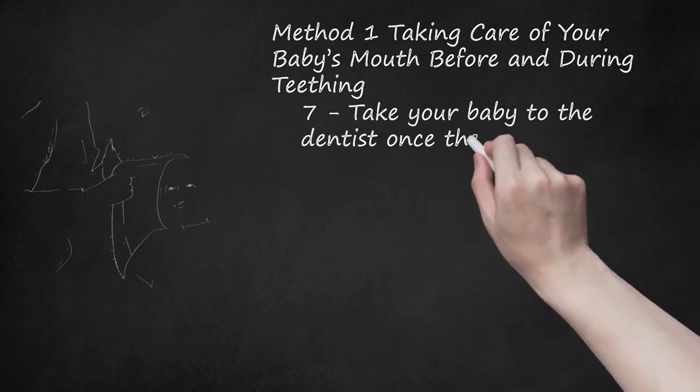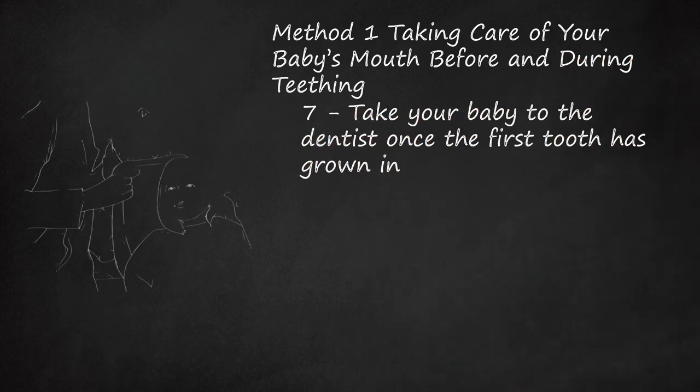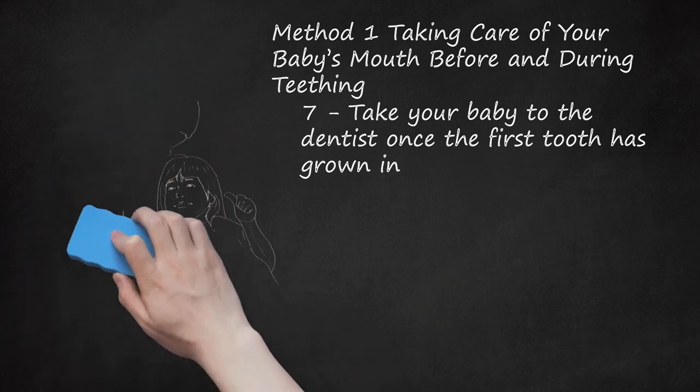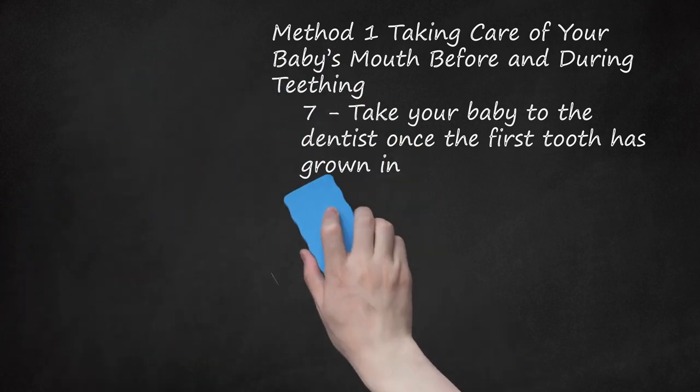Take Your Baby to the Dentist Once the First Tooth Has Grown In. In general, you can wait to take your baby to the dentist either at 1 year old or when the first tooth has grown in, whichever happens first. Your dentist will then be able to show you preventative care tips to ensure your baby's mouth and teeth stay strong and healthy for life.